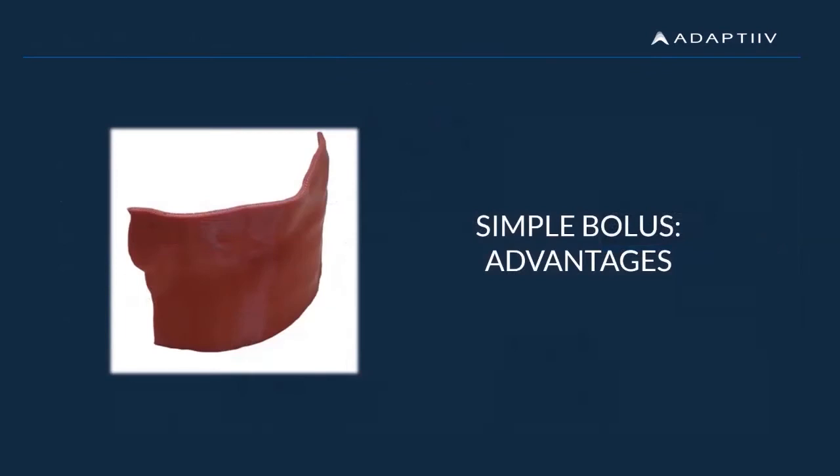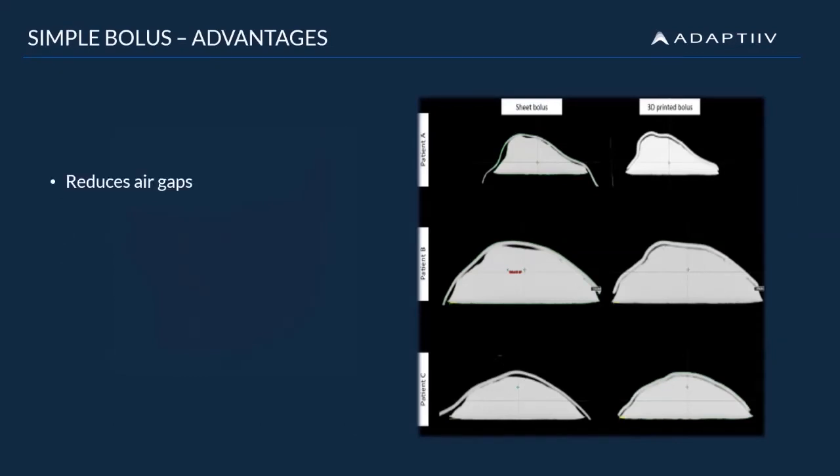Now let's walk through the advantages of using patient-specific 3D printed bolus. The main advantage of using 3D printing to create a patient-specific bolus is the reduction in error gaps between the bolus and the patient surface. In the image seen here, we can see a comparison between standard sheet bolus on the left and 3D printed bolus on the right. As you can see, there's a clear reduction in air gaps in all three cases using 3D printed bolus. Reduced air gaps will in return improve the accuracy of treatment delivery.